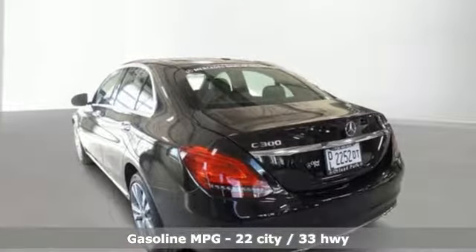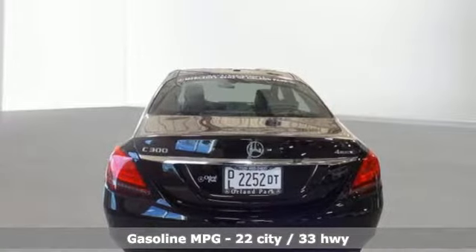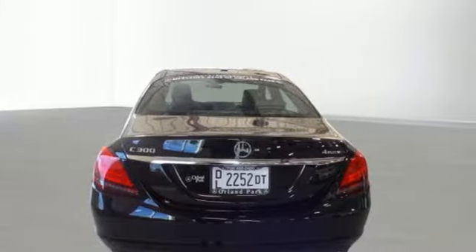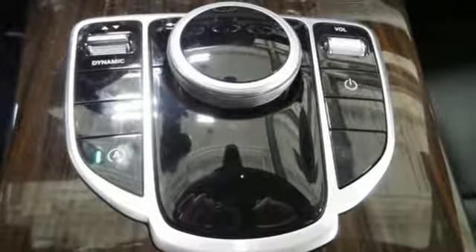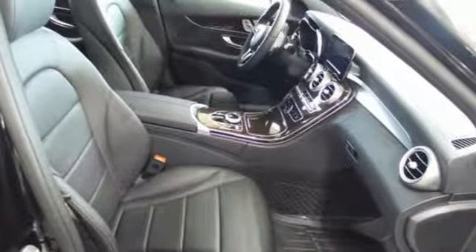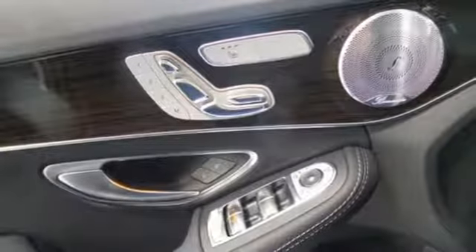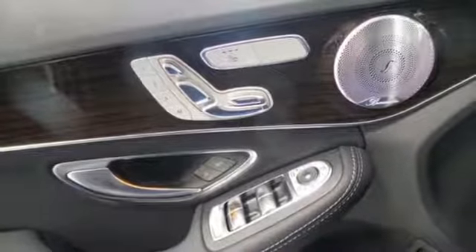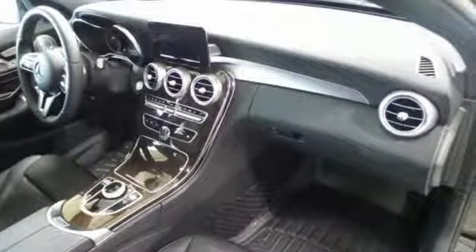A great vehicle is comprised of great features like these: streaming audio, Wi-Fi hotspot, dual zone climate control, auto dimming rear view mirror, remote engine start, power telescoping steering column, turbo inline four-cylinder engine, express open and close sliding and tilting sunroof, gas pressurized shocks, and power heated mirrors.